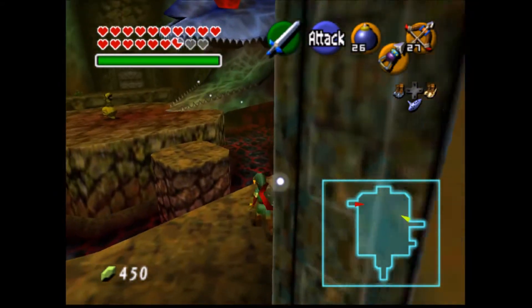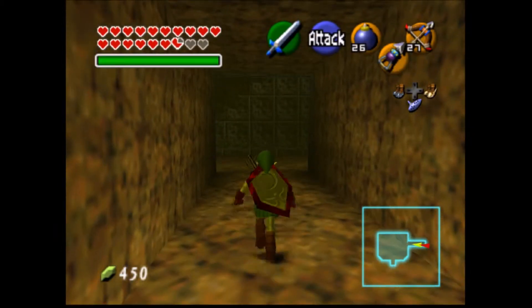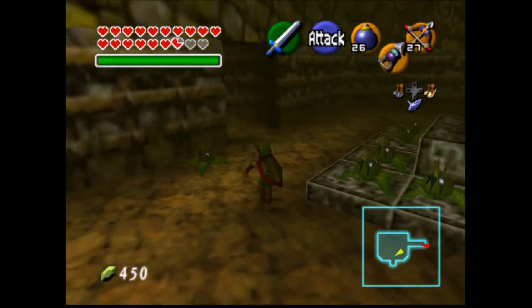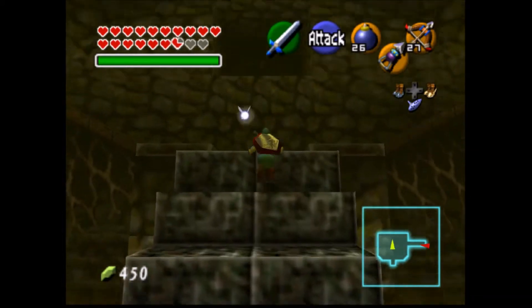This allows you to hit the button without going through the entire right side of the dungeon. This staircase was lowered using arrows instead of bombs, which lowers the requirements for getting some of the chests inside of this dungeon.